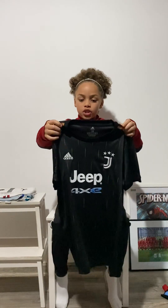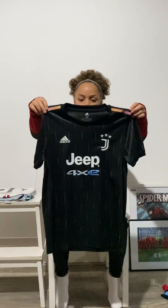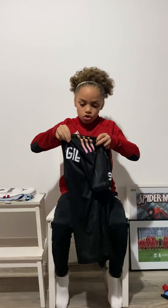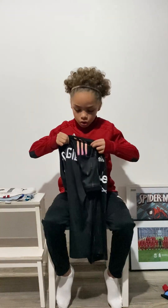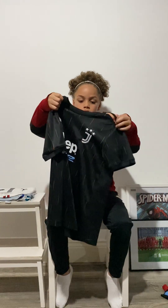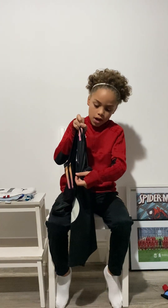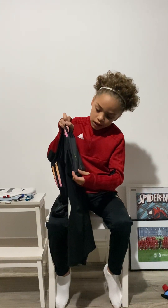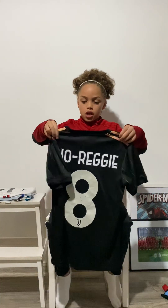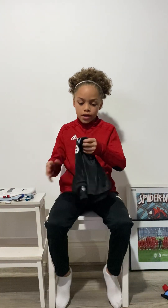And we have the Juventus away shirt from 2021 to 2022. I like the way on the Adidas stripes there they have a little fading from orange into pink. I really like it. And on the sides there are little green, pink, and blue and red stripes. I really like this kit. That is the Juventus away kit.